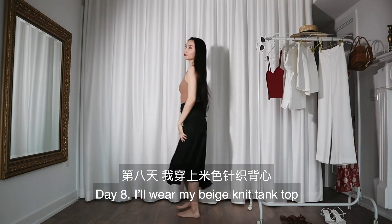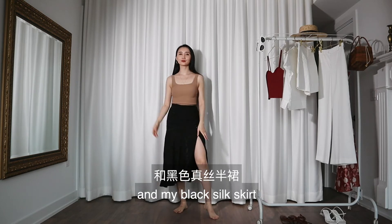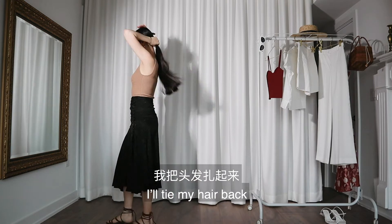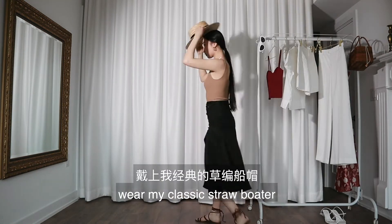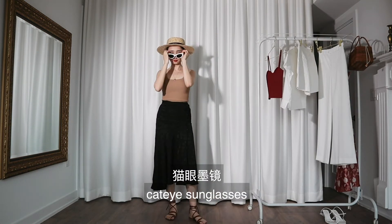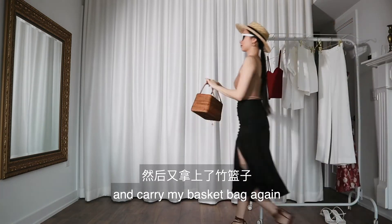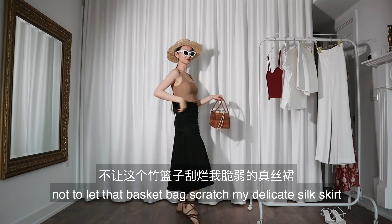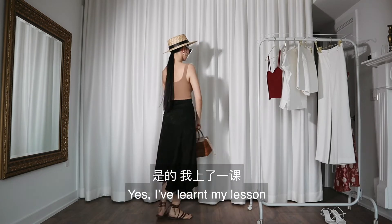Day eight: I'll wear my beige knit tank top and my black silk skirt, pairing this with my flat leather sandals. I'll tie my hair back, wear my classic straw boulder, cat eye sunglasses, and carry my basket bag again. I'm trying really hard not to let that basket bag scratch my delicate silk skirt. Yes, I've learned my lesson.